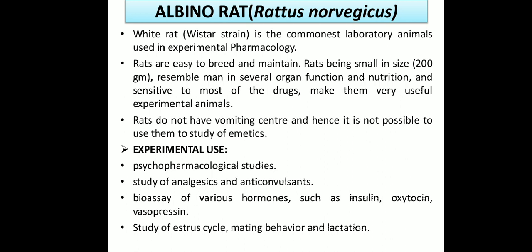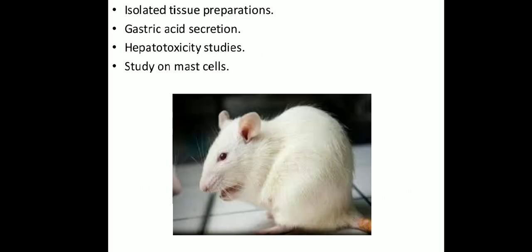Rattus norvegicus is also used for the bioassay of various hormones such as insulin, oxytocin, vasopressins, and study of stress cycles, mating behavior, and lactation. It is also used for isolated tissue preparations, and gastric secretion studies — such as pyloric ligation studies for anti-ulcer drugs. Hepatotoxicity studies and mast cell studies are also conducted on Rattus norvegicus.